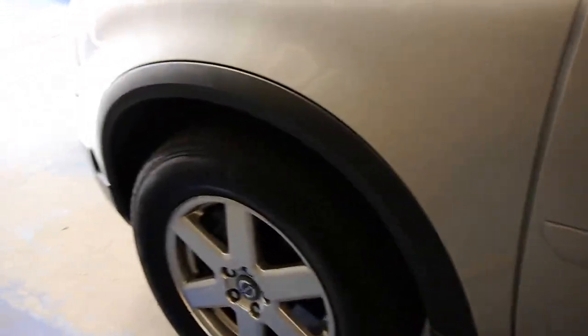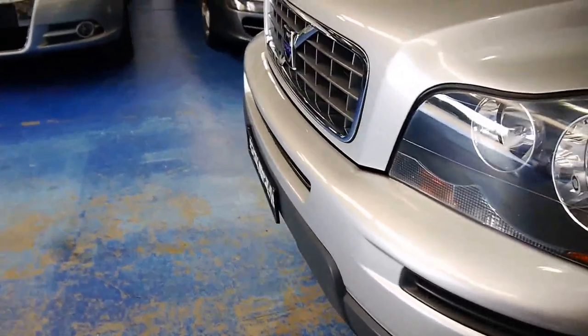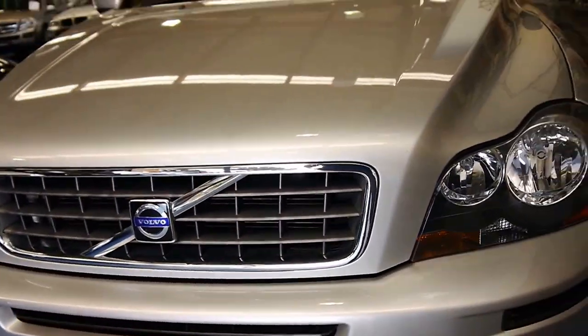Alloy wheels, and the tyres on this car are in superb condition, as is the bodywork. As you can see, there's one mark on the door which we're going to attend to. It's a logbook car with spare remote control keys, November 2007.